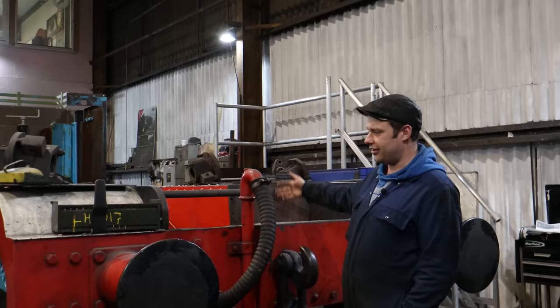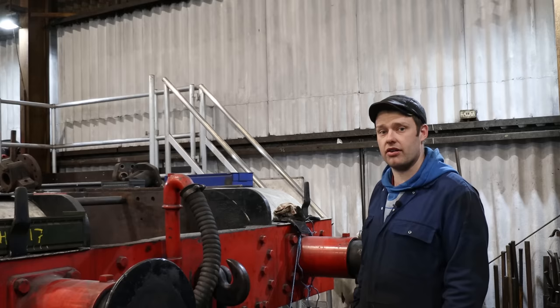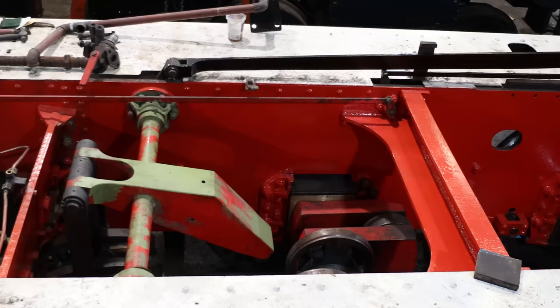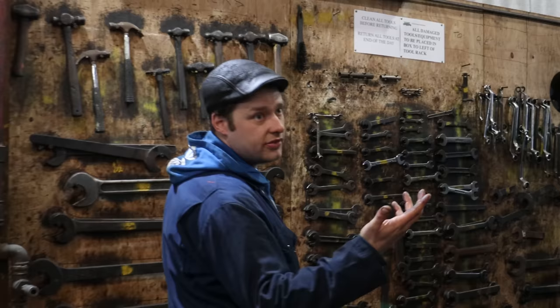At the front of the engine you can see a big gap — that's where the cylinder block goes. The new one has been cast; we've had a look at it and it's currently with a contractor for machining, as unfortunately it's just too big for us to do here. That's the biggest thing to get sorted on the engine. A little further back you can see the inside of the frames being repainted. Carl has taken the valve spindle guides off ready for re-metalling the bushes.